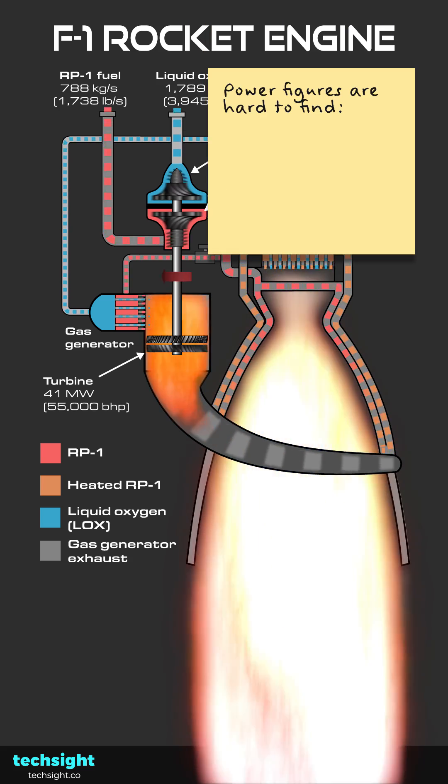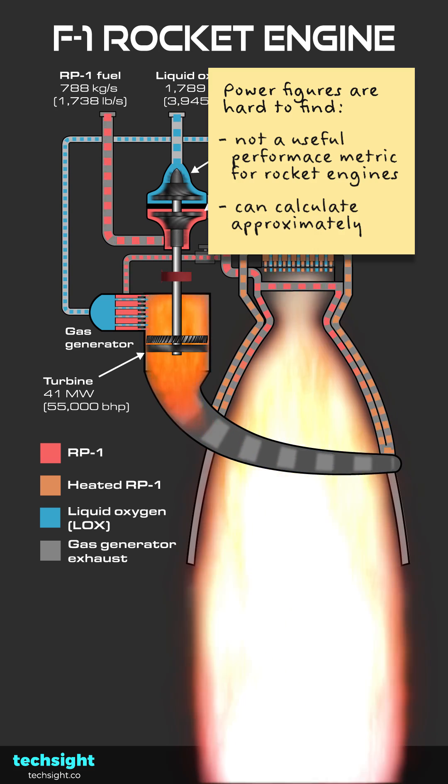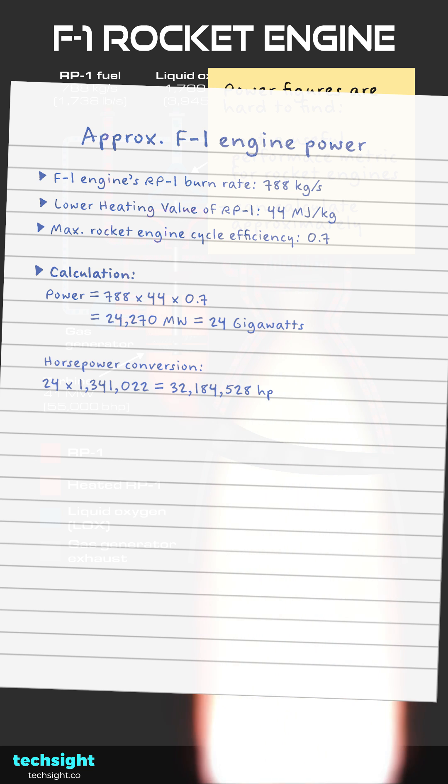Power figures on the F1 are hard to find, as power is not a very useful measure of performance for rocket engines. But we can come up with a ballpark figure by multiplying the RP1 burn rate with the lower heating value of RP1, then multiplying this by the peak efficiency of rocket engines. This gives 24 gigawatts, equal to 32 million horsepower.